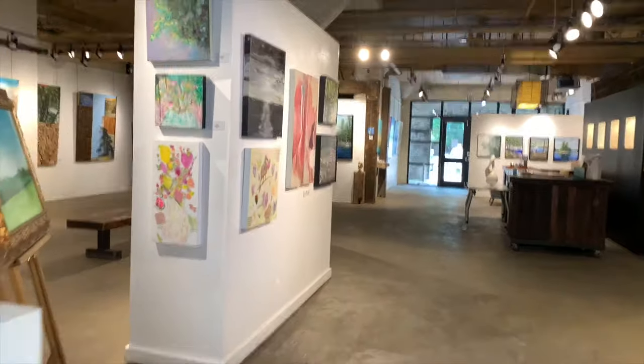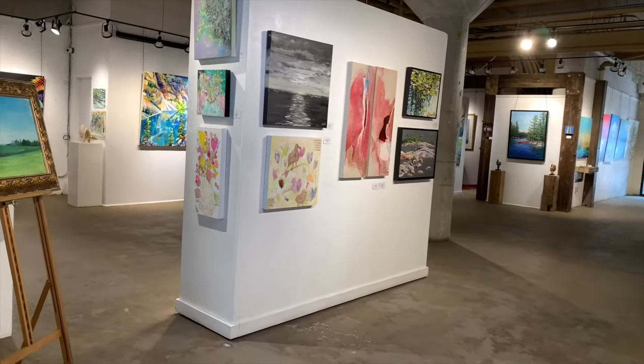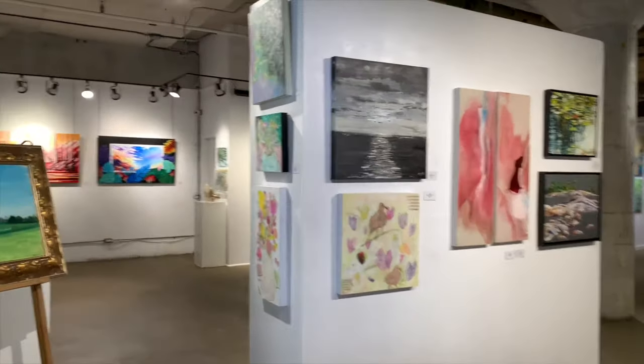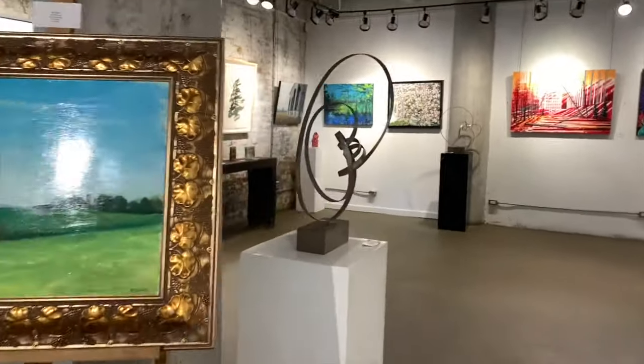We represent local and international artists and you can see fine art of different mediums like art on canvas, acrylic and oil, mixed-media, photography and sculpture.